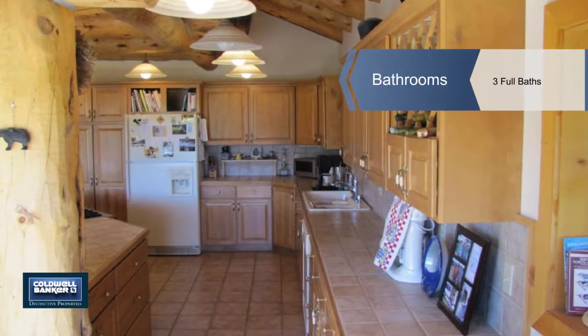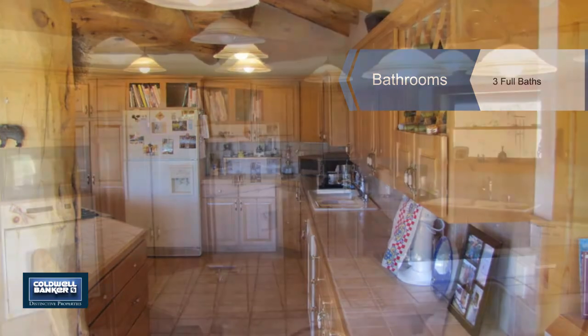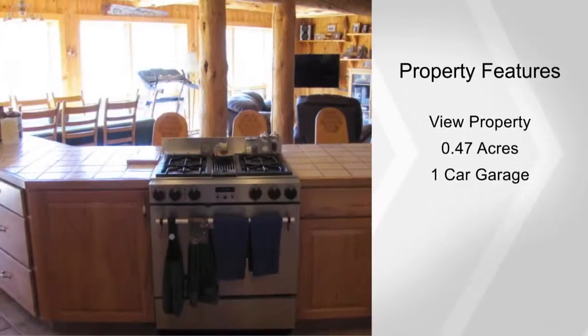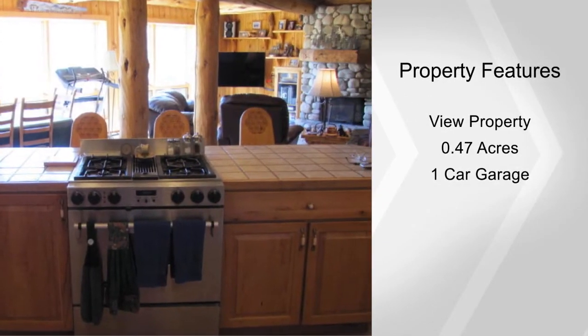Recreational opportunities abound and include rafting, fishing, biking, hiking, and skiing. Also included is a generator backup that can power the entire house.